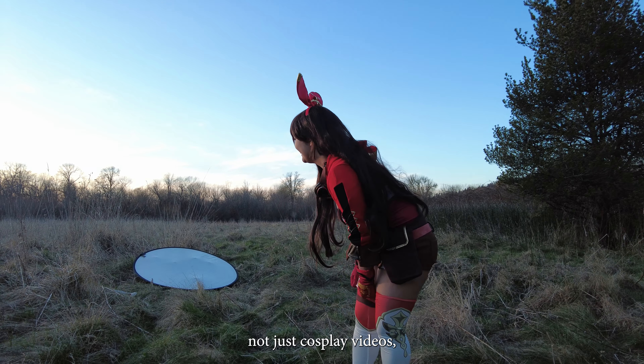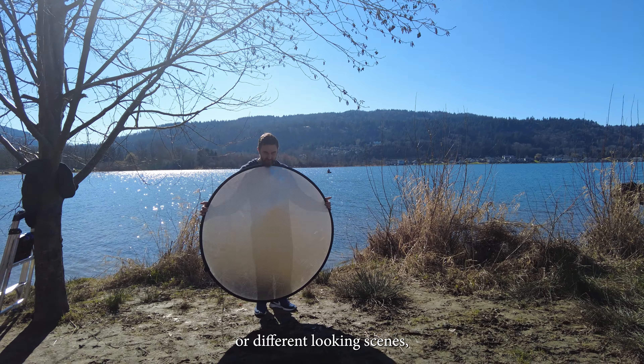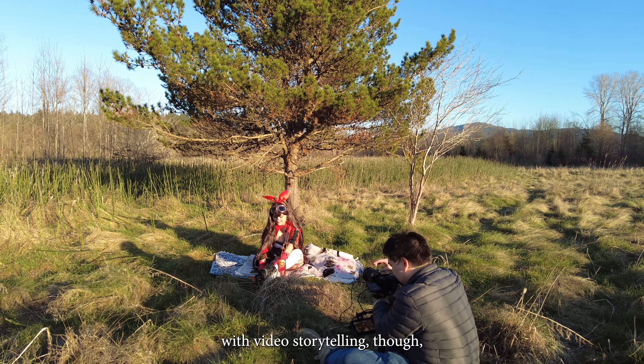Our location for this one was Sammamish Lake State Park. I like this location because it had a variety of different areas — from the forest, a lake view, and a big open tall grass field. I think for music videos, not just cosplay videos, having three or more locations or different-looking scenes is great to have.